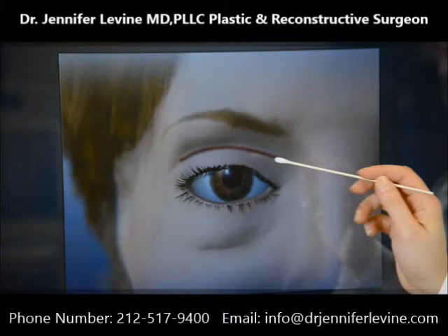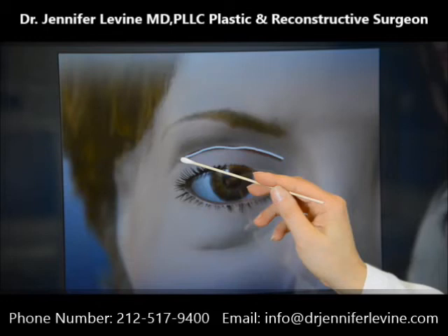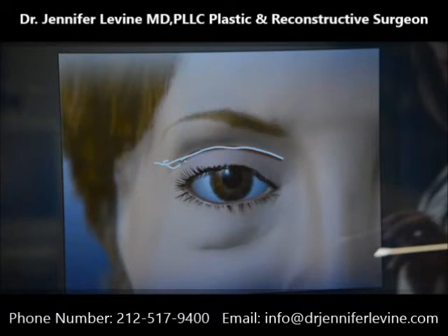The incision for upper eyelid surgery falls within the natural crease of the eyelid. Often, if there is a significant amount of descent of the brow, or brow ptosis, the incision may be extended a little bit in order to incorporate a little bit more of the eyebrow skin.